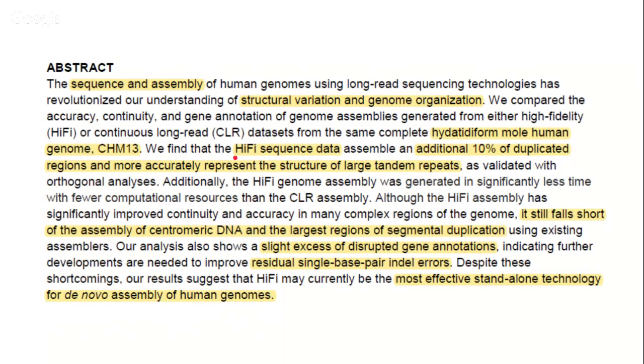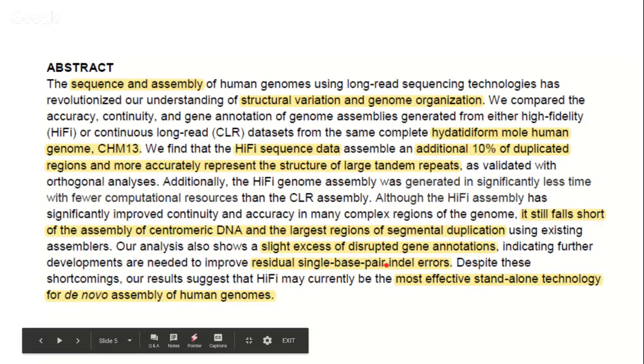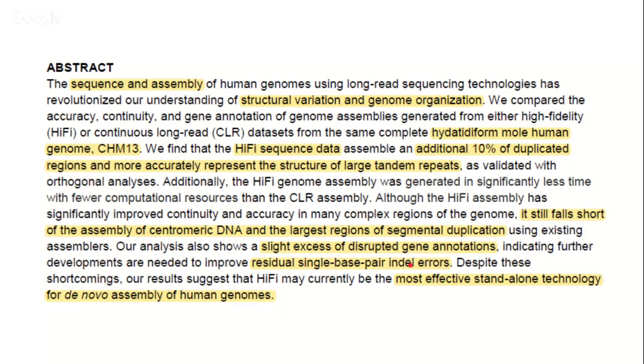The conclusion from this paper is that Hi-Fi sequence data can assemble an additional 10% of duplicated regions and more accurately represent the structure of large tandem repeats. However, it still falls short for centromeric DNA — the region in the center of chromosomes — and the largest regions of segmental duplication. They also note that the Hi-Fi method alone produces a slight excess of disrupted gene annotations, with a residual single base pair indel error that needs improvement for the technology to be close to perfect.